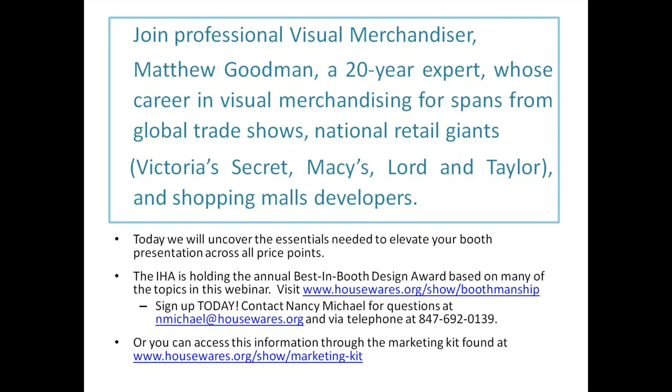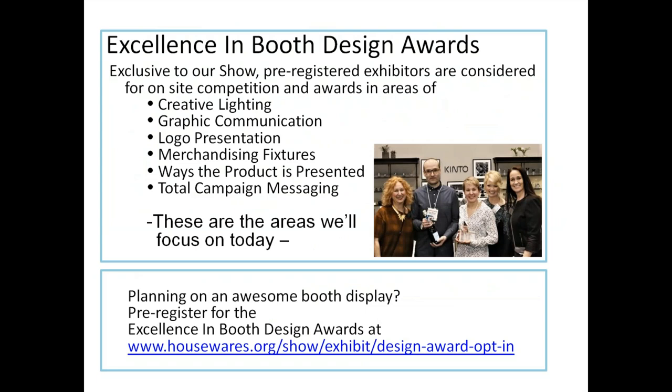The IHA is holding the annual Best in Booth Design Award based on many of the topics in this webinar. Visit housewares.org/show/boothmanship to sign up, or contact Nancy Michael at michael@housewares.org. The Excellence in Booth Design Awards are exclusive to our show. Pre-registered exhibitors are considered for on-site competition awards in areas including creative lighting, graphic communication, logo presentation, merchandise fixtures, and total campaign messaging.